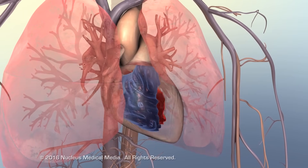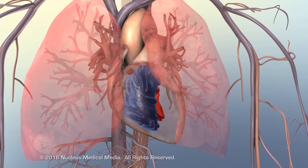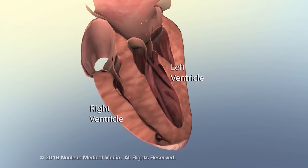Ineffective pumping causes blood to remain in the right ventricle and atrium, increasing pressure inside the right side of the heart and pulmonary arteries, forcing the right ventricle to work harder to overcome the resistance.